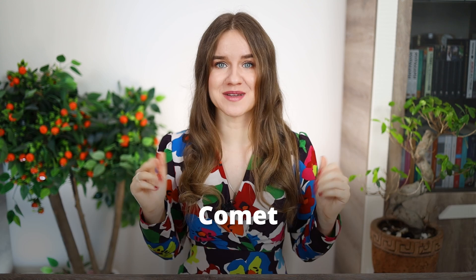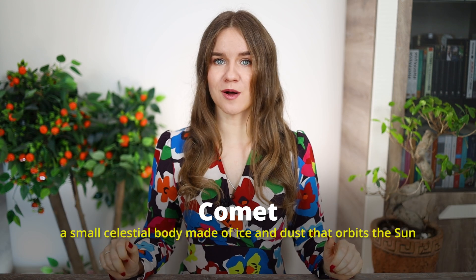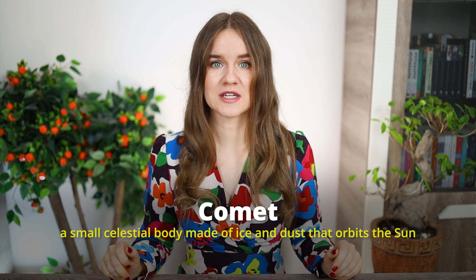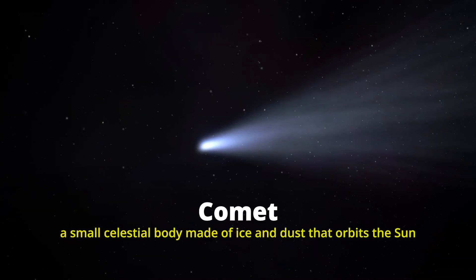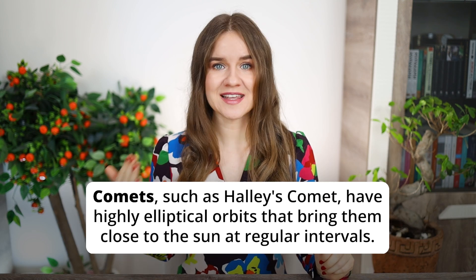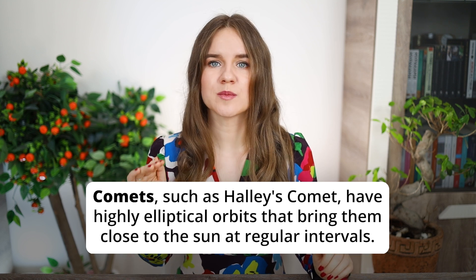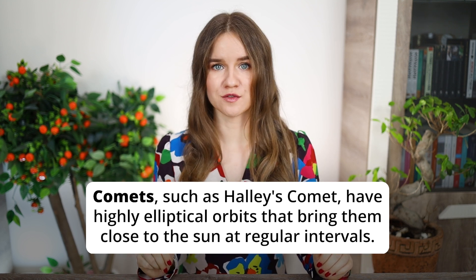Moving on to comets. A comet is a small celestial body made of ice and dust that orbits the sun. When it comes close to the sun, it forms a glowing tail. So a celestial body made of ice with a glowing tail is a comet. Sample sentence: 'Comets, such as Halley's comet, have highly elliptical orbits that bring them close to the sun at regular intervals.'